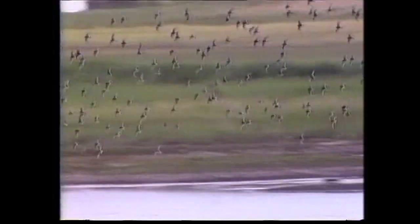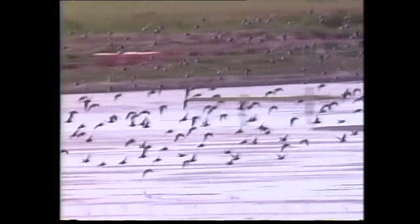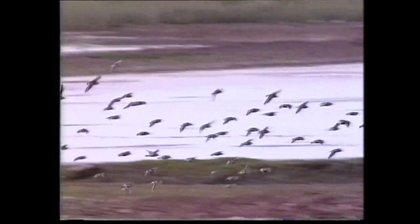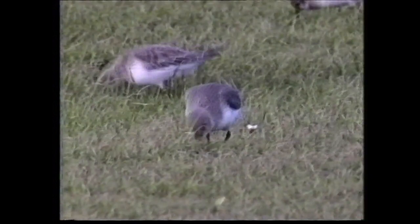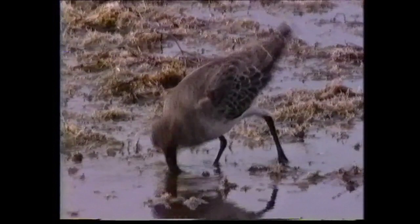From July onwards, post-breeding flocks may be encountered in Europe as birds commence the moult to non-breeding plumage. In North America, birds rarely appear on either coast prior to mid-September. In non-breeding plumage, the upper parts are plain grey-brown and the underparts white, with grey streaks across the upper breast. In this plumage, confusion is possible with the smaller western sandpiper, the broad-billed sandpiper which has a distinctive head pattern, and the curlew sandpiper, particularly with the larger, long-billed North American race of the dunlin.